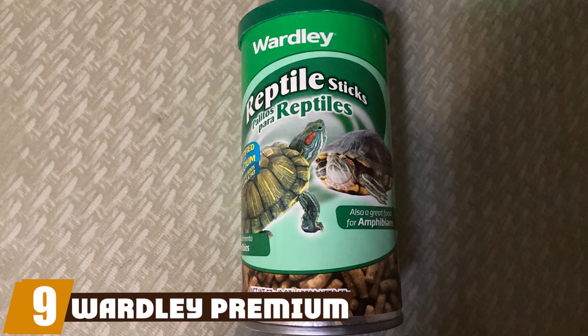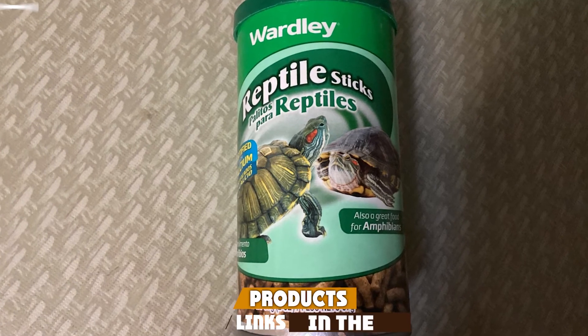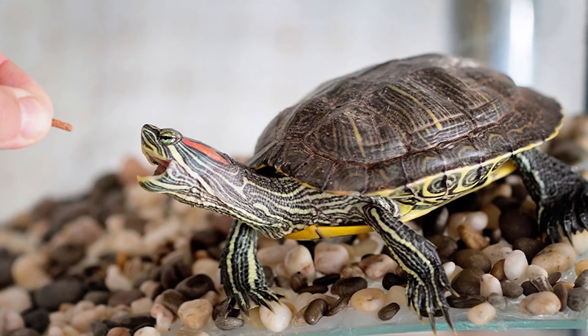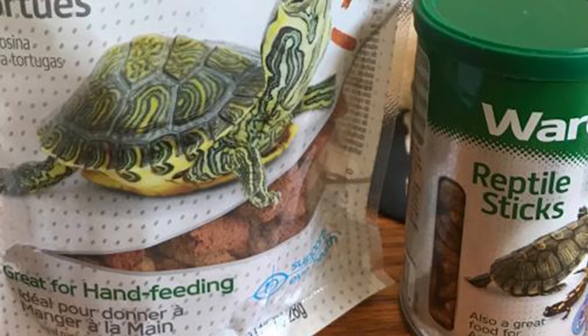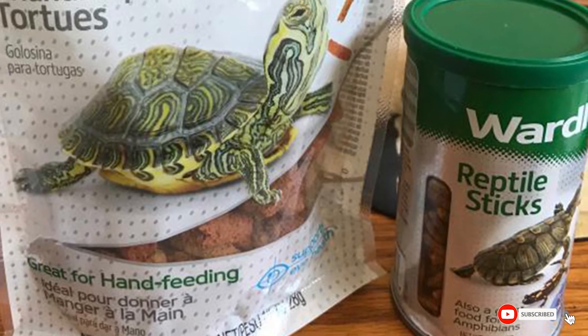Next at number nine, we have Wardley Premium Amphibian and Reptile Sticks. If you want your pet to have its basic nutritional requirements met and feel at home, this is a great option. It is a floating stick formulation ideal not only for turtles but also for other reptiles and amphibians. It is packed with calcium to ensure strong bones and vitamins for a healthy immune system.